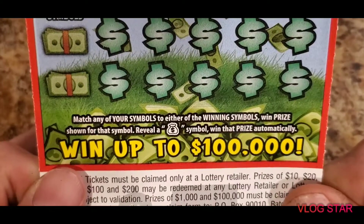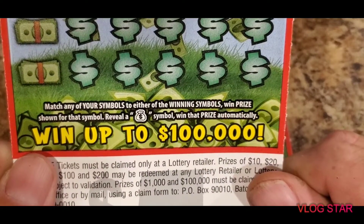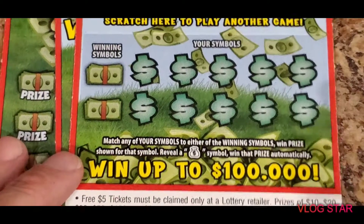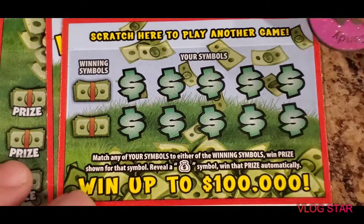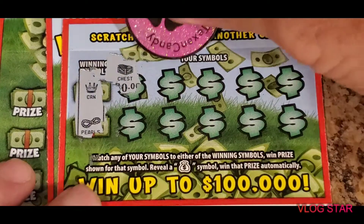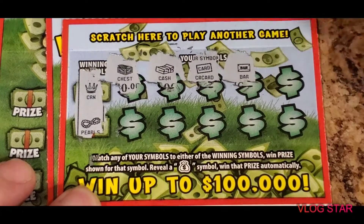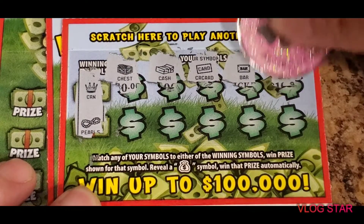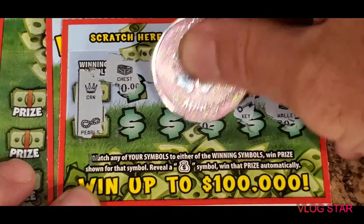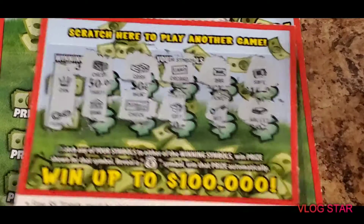On the back, match any of your symbols to either of the winning symbols and you win the prize shown for that symbol. Reveal a money bank symbol to win the prize automatically. Our winning symbols are crown and pearls. The ticket reveals: chest, stack of cash, credit card, bar, bar, safe, wallet, key, gift, check, and a bank. No luck on that ticket.